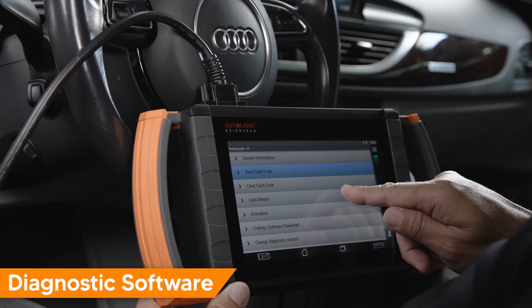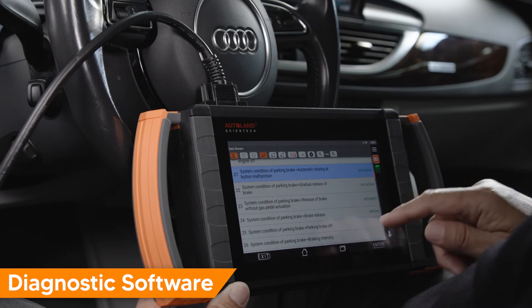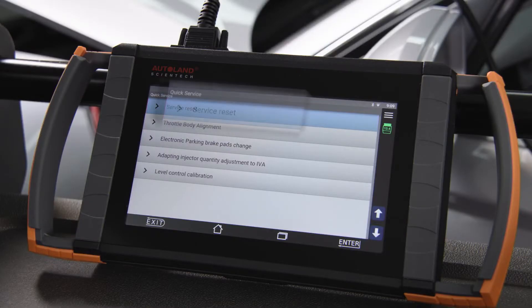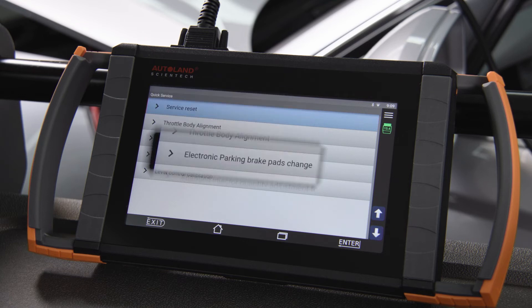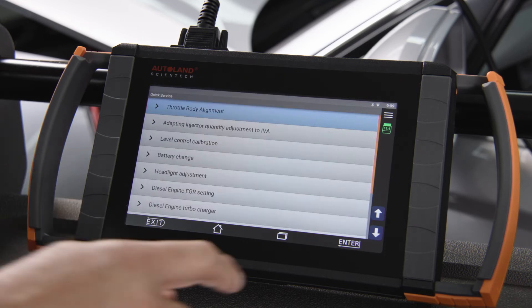The iScan standalone diagnostic software has full scanning and bi-directional functions on this 2016 A6, including service functions such as maintenance resets, parking brake adaptations, battery registration, and basic settings.